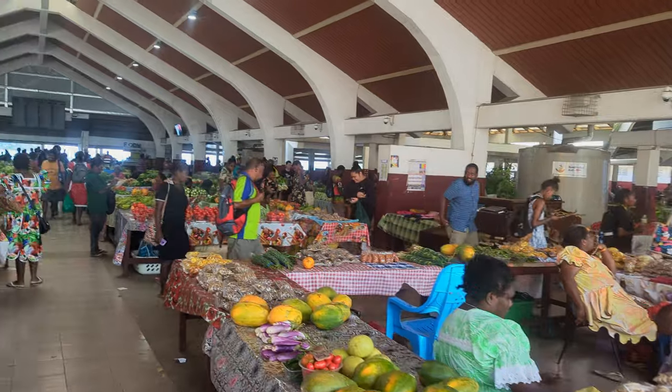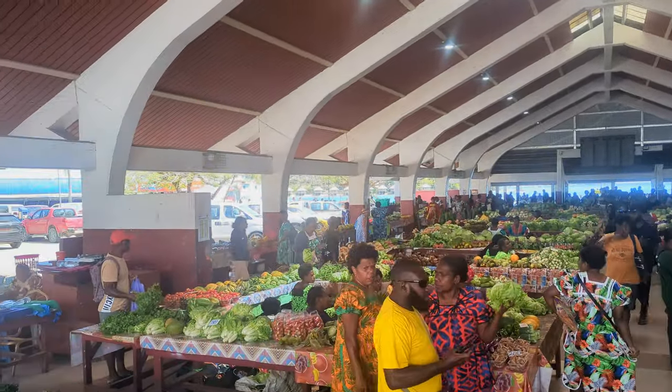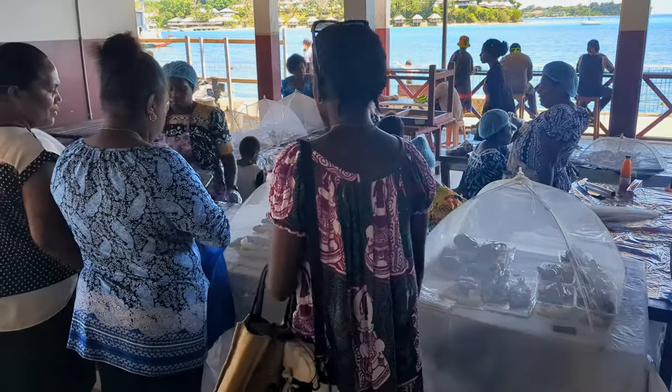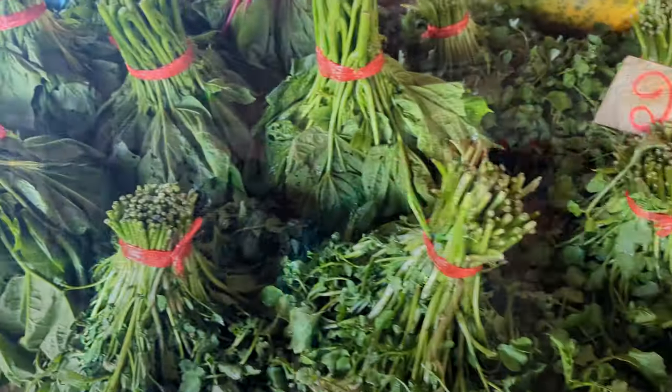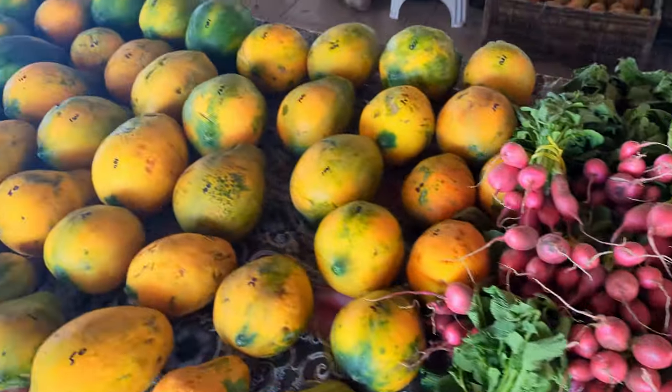We've come down to Port Vila Central Market today. We're going to go check out what they've got available, what we can buy, what we can eat. Port Vila Central Market is located smack bang in the middle of town, and it's a great place to stop off for your fresh fruits and vegetables at a reasonable price. You can also pick up traditional foods here, as well as sit down and eat at one of the local small restaurants. The produce is all grown in Vanuatu and it's seasonal, so what you can grab is always changing.